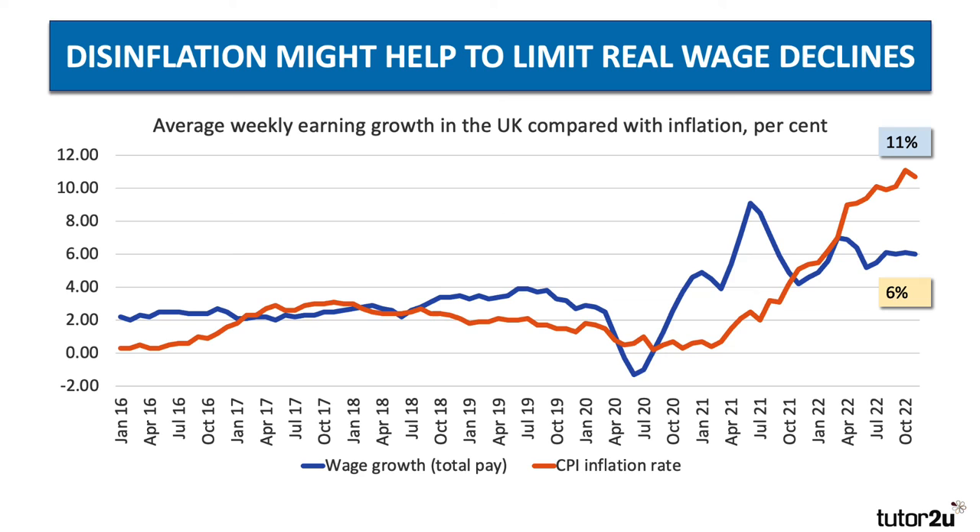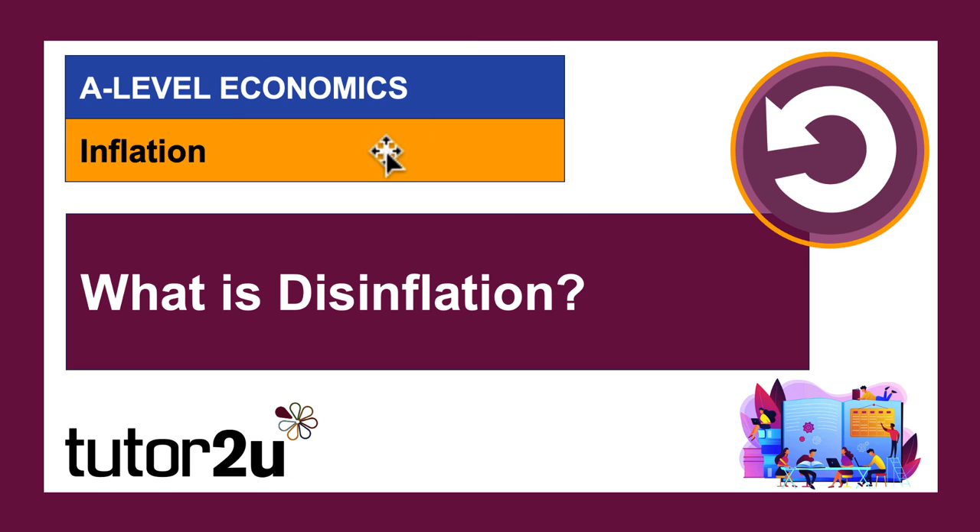And disinflation might help to limit the wage decline. Follow the orange line here — that shows inflation on its way up to 11%. The blue line shows the rate of growth of wages, which has gone up to about 6% in the last couple of years. But inflation is now outpacing wage growth. If inflation is 11% and wages are rising by 6%, that implies a 5% reduction in real wages. So hopefully disinflation in 2023 will help to bring down the pressure on real wages and limit the extent to which people suffer real wage cuts in their jobs.